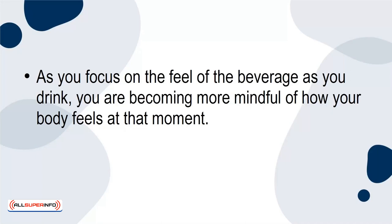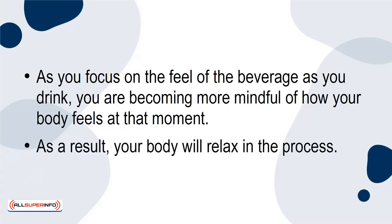Pay close attention to how the drink feels as it touches your tongue, goes down your throat, and enters your stomach. As you focus on the feel of the beverage as you drink, you are becoming more mindful of how your body feels at that moment. As a result, your body will relax in the process.